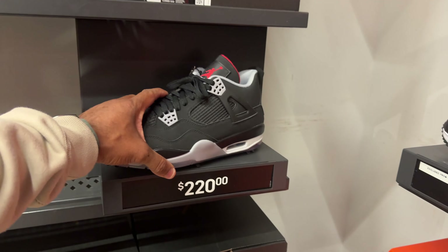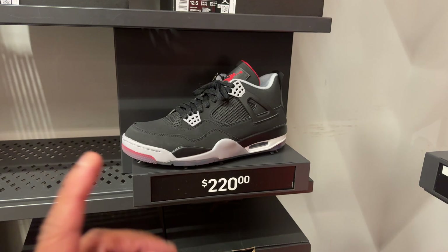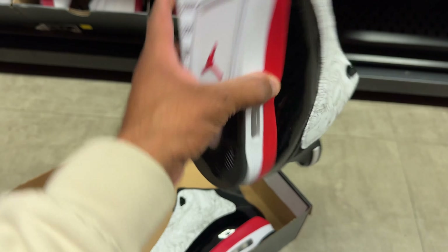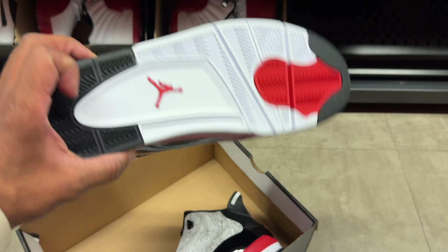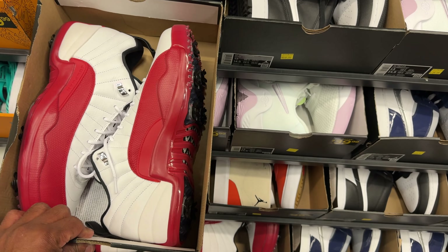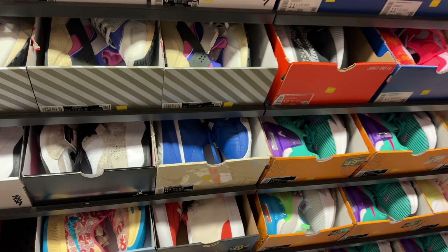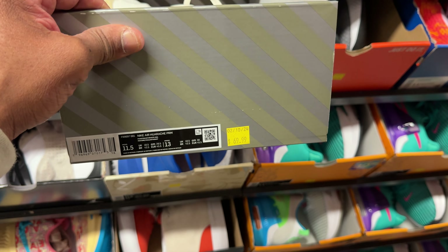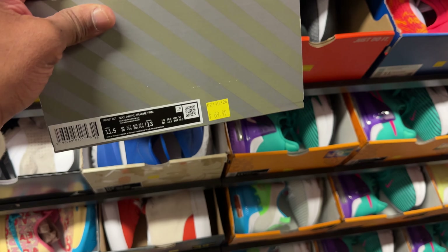Look at these Air Jordan Fours — let's say we want to swap the sole. These Dub Zeros would do it because they have a Jordan Four outsole — that's just one of the few options. And if you find an Air Jordan Six golf, you can use the substitute Jordans, the MVPs, and swap that sole out. I'm just giving you guys the sauce to swap out some of these shoes. The hardest part is actually doing it, and you also got to find shoes affordable enough to make it happen — you don't want to pay full price.